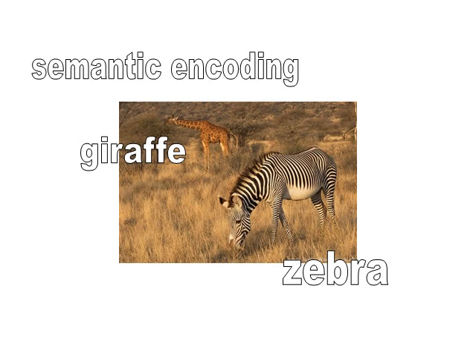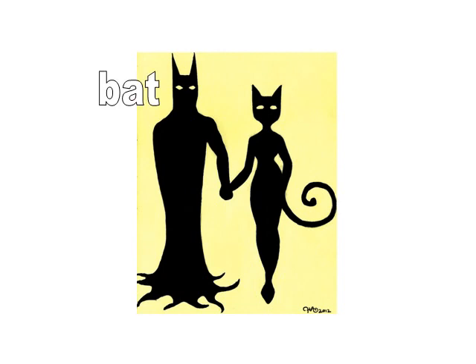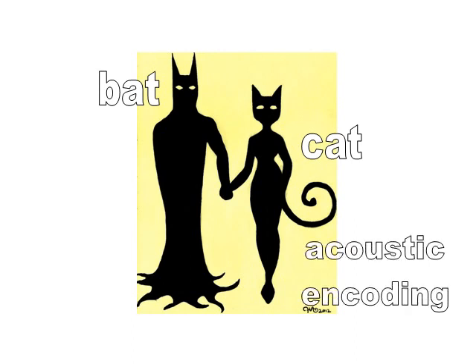It's not the only way the mind stores information, however. Here we've got a bat and a cat. That's also different semantic categories — bats and cats are very different animals — but this time you'll notice they do sound the same. And that's acoustic encoding. Your mind is also quite capable of storing information based not on what it means, but on how it sounds. So bat and cat are acoustically similar, they sound like each other, but they're semantically different — they mean and refer to different things.